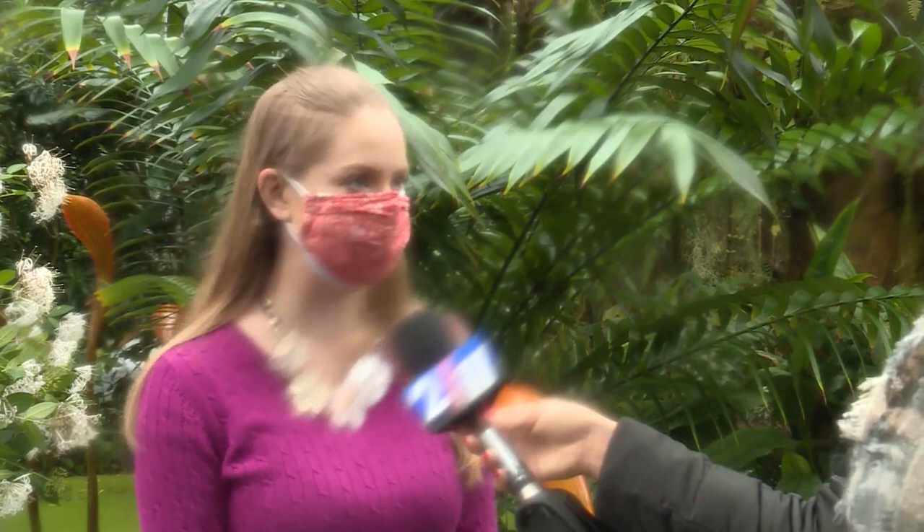It's just a beautiful place to take a little tropical getaway without leaving the metro area. We have orchids, palm trees, banana trees, cocoa trees, coffee trees — all of those fun tropical plants.